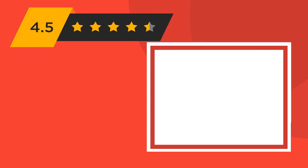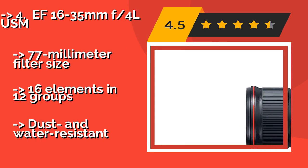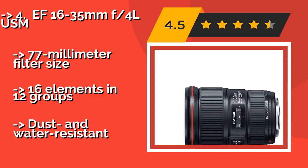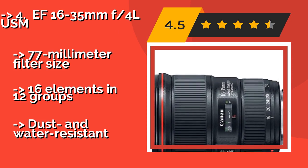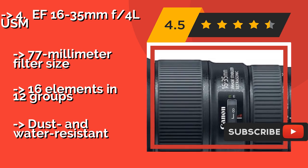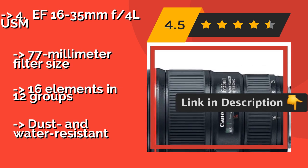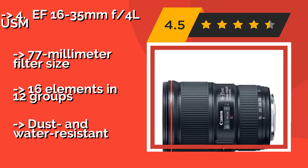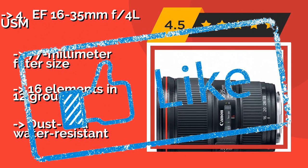The EF 16-35mm f4 L USM, about $999, has a focal length range that is as useful for a day snapping candid street scenes as it is for capturing wide landscapes. Its combination of aspherical and low-dispersion glass practically eliminates ghosting. It features a 77mm filter size and 16 elements in 12 groups, and is dust and water resistant.